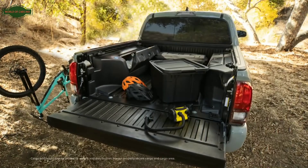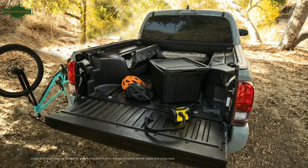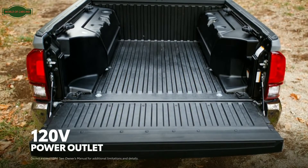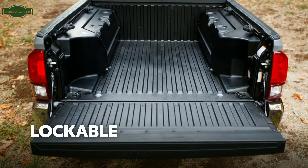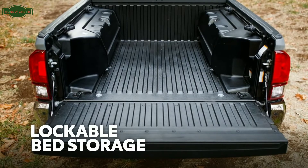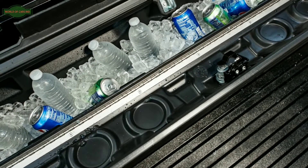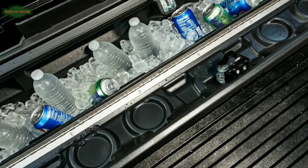And like last year, it continues to include some killer convenience features geared toward backcountry adventures — like a 120-volt power outlet out back, and lockable bed storage boxes on both sides, with the driver's side box coming complete with insulation and a drain plug, so it can double as a cooler.